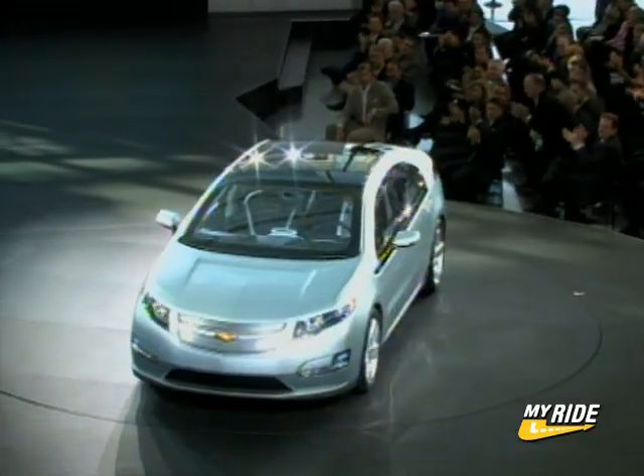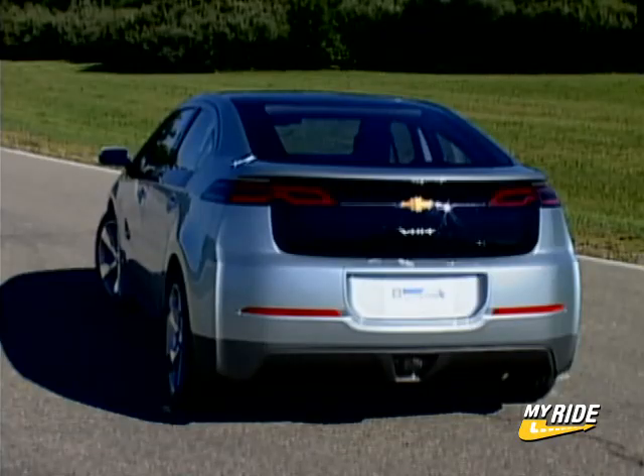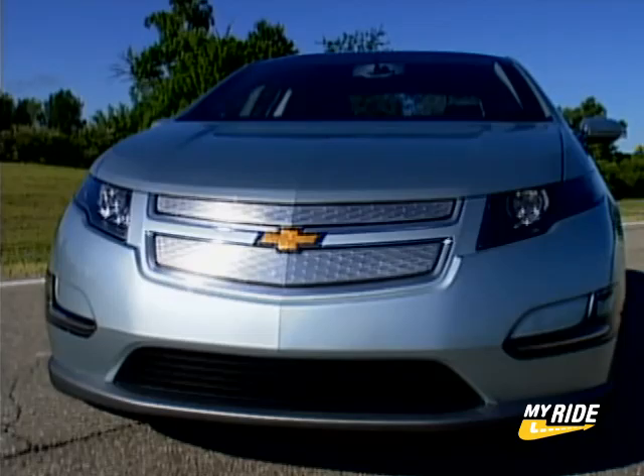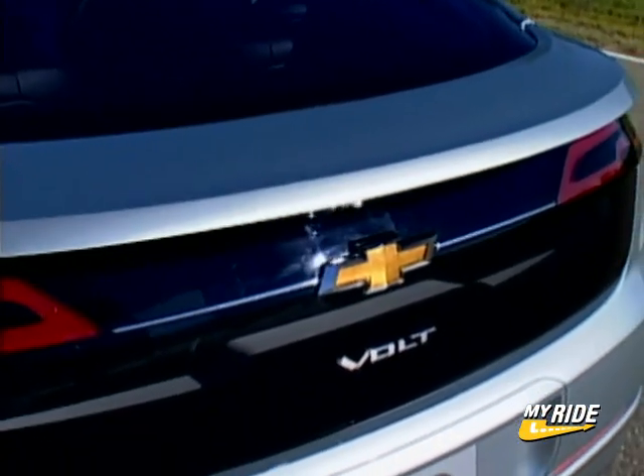Concerning design, the shape of the Volt has been defined in the wind tunnel. For maximum efficiency, every part has been engineered to cut through the air. The closed grille, the raked windshield, slim mirrors, and the rear spoiler all contribute to its aerodynamics.